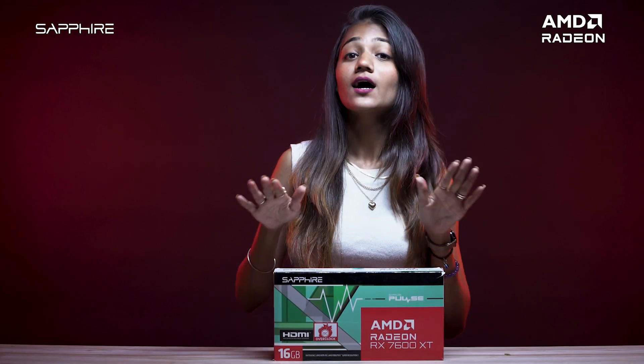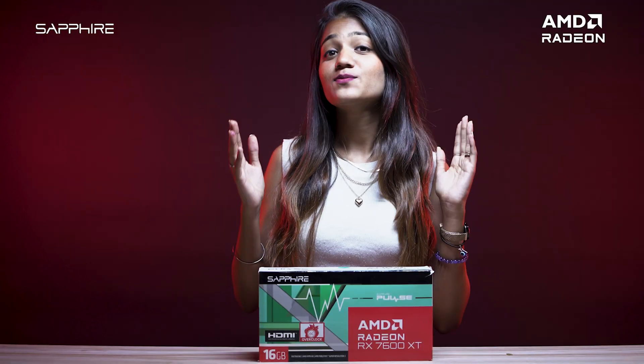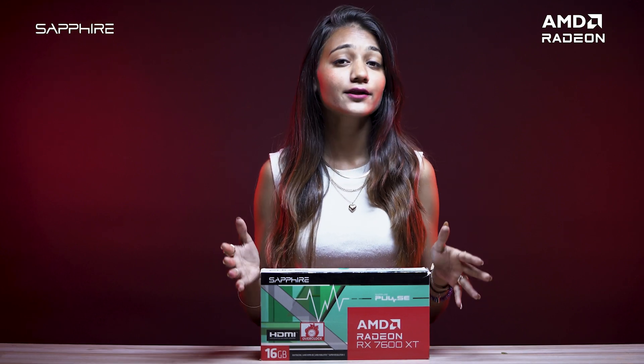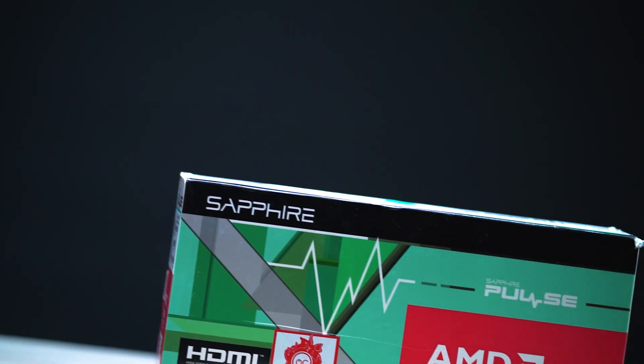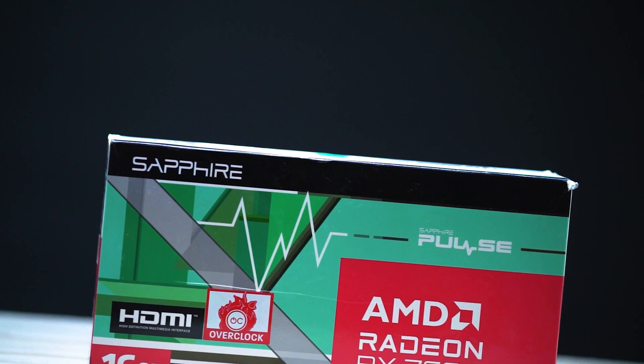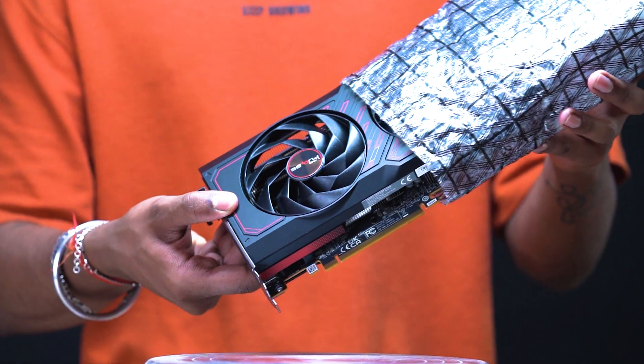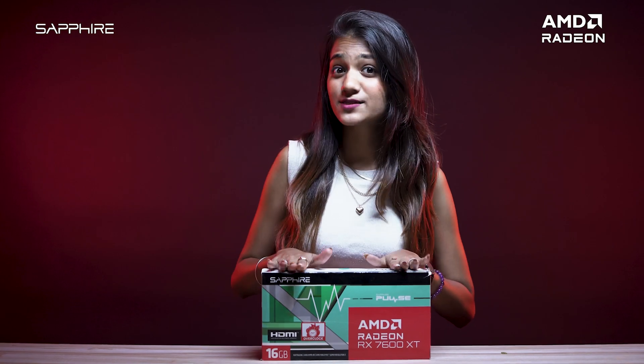Welcome back, gamers and tech enthusiasts! Today we are unveiling a true marvel — a card that has set standards and captivated the entire gaming community. The powerhouse that's been making seismic waves in the gaming scene, leaving rivals in awe of its unmatched performance and state-of-the-art AI technology. Get ready for the unveiling of the Sapphire Pulse AMD Radeon RX 7600 XT.